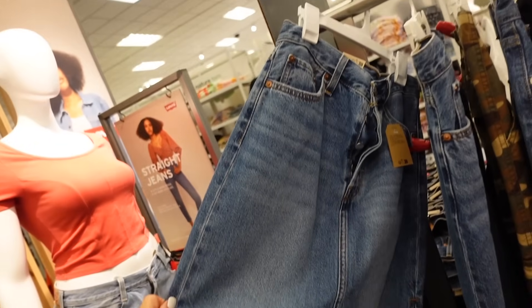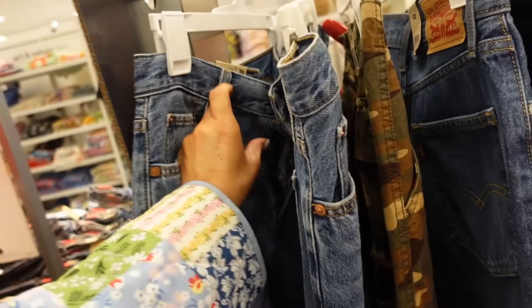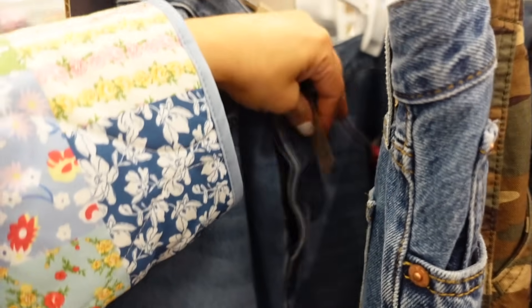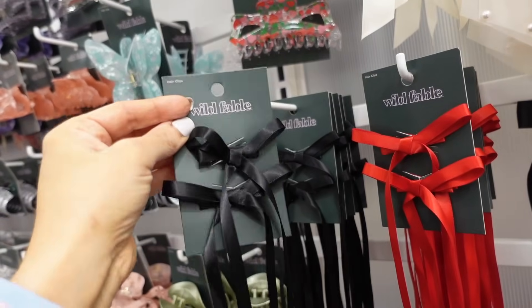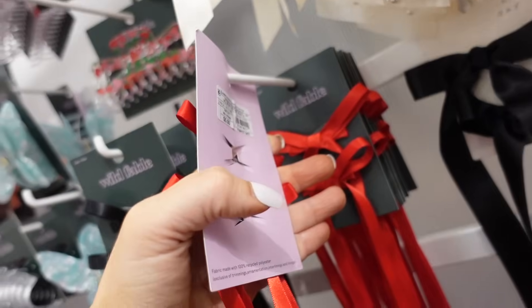New longer-length denim skirt from Levi's — this one has the button fly, it's a thicker denim material with pockets in the back — price linked down below. How cute are these little bows — I think we saw these in the brown maybe, but they have black now and red, and they're two for $5.